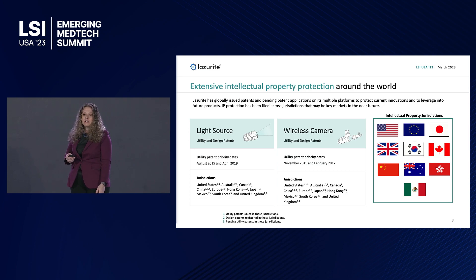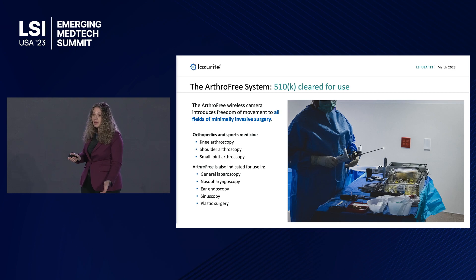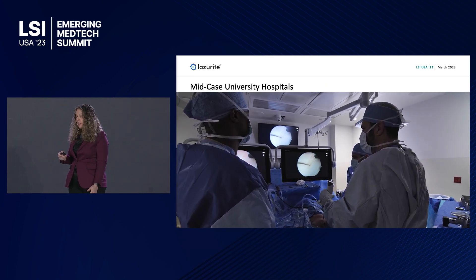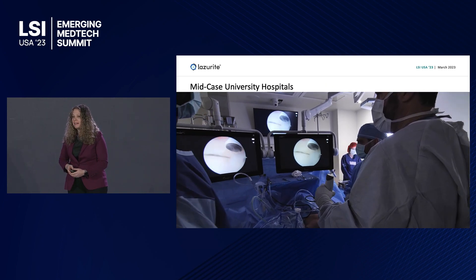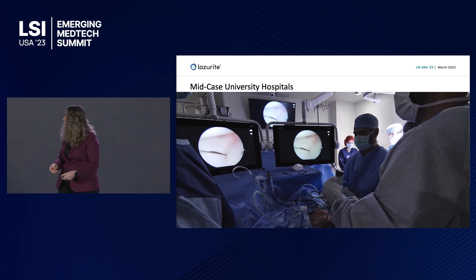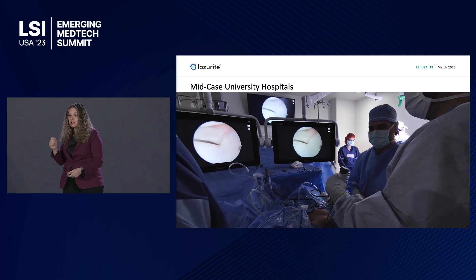We have 36 issued and pending patents around the globe. We're de-risked — we received our 510K clearance in 2022 after just 90 days, for an indication of use that covers all minimally invasive surgery. Since we started, we've done about 100 surgeries. I'd like to let the surgeon at University Hospital tell you about his experience during his first case.